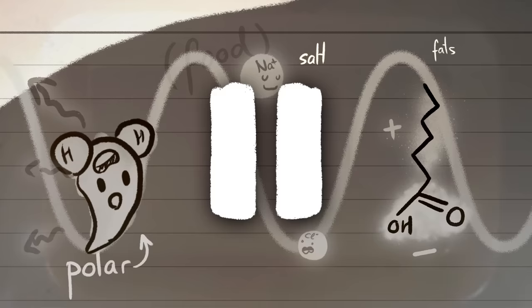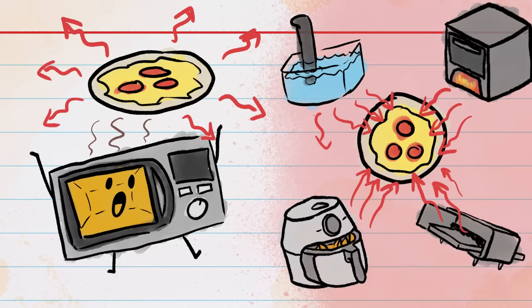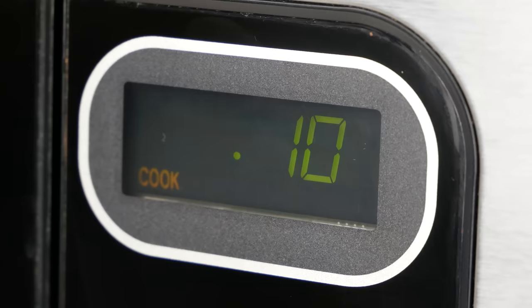I want to stop and dwell on this for a sec, because it's where all the weird stuff about microwaves started to make sense to me. Microwaves are different from basically every other cooking method, because they don't emit any actual heat. Instead, molecules in food convert a microwave's electromagnetic energy into heat. And it's this totally different process that's responsible for so many of the things about microwaves that seem so weird.